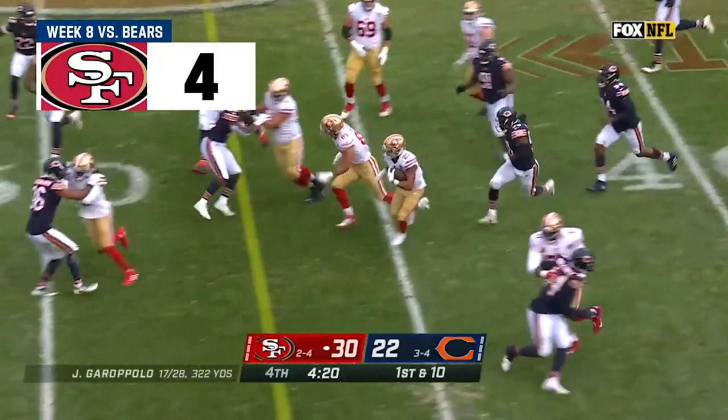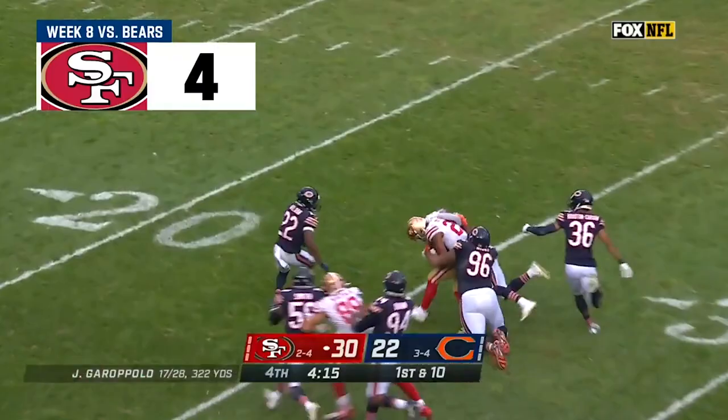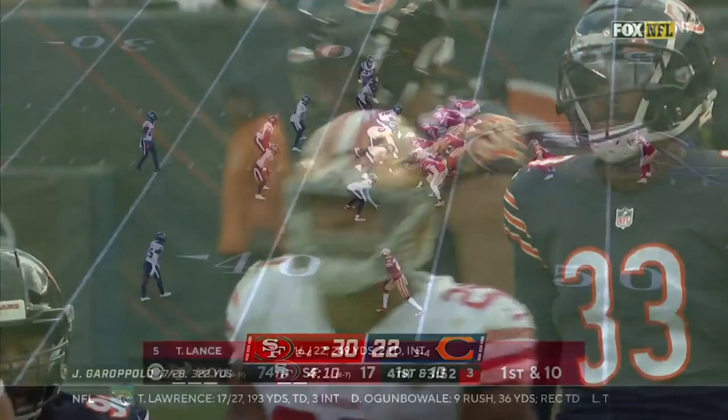Toss play for Elijah Mitchell. He's got blockers in front, a convoy, and there goes Mitchell — still on his feet. A big run for the Niners down inside the 25 of Chicago.